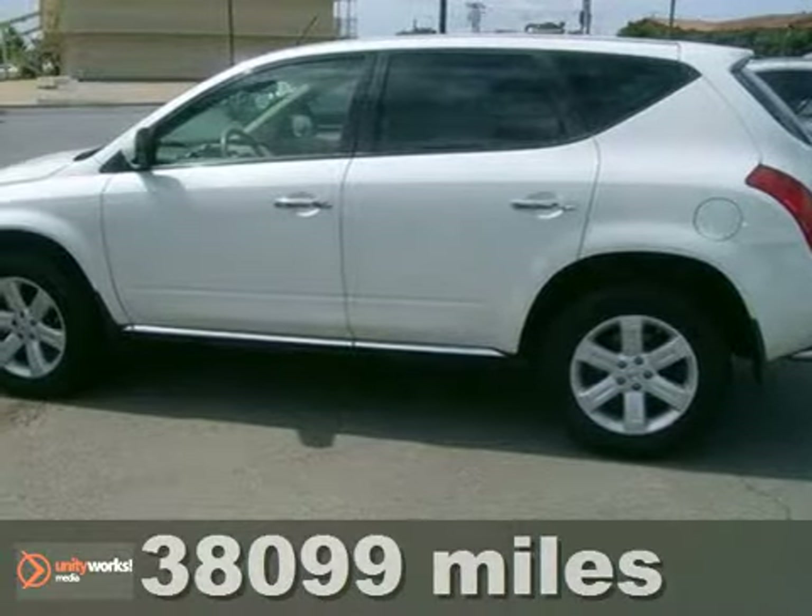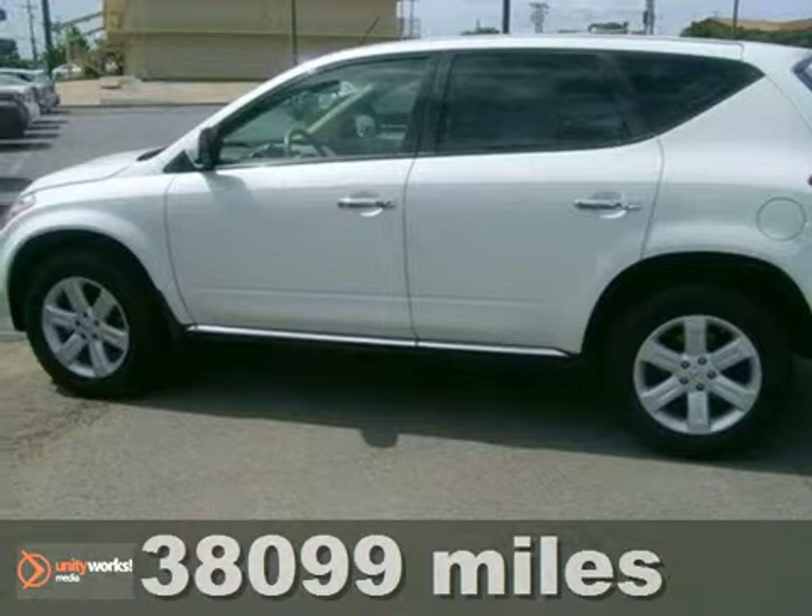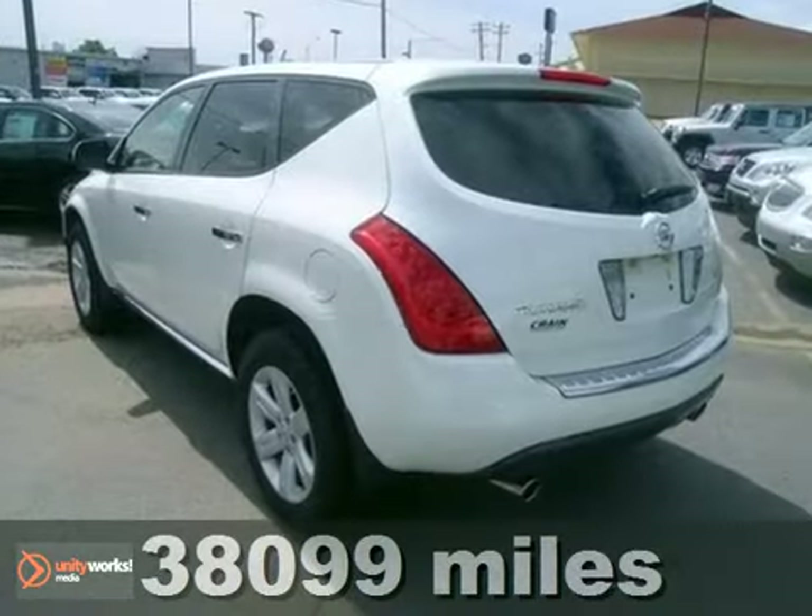Your busy life requires a vehicle that works as hard as you do. Here's a do-it-all 2007 Nissan Murano.